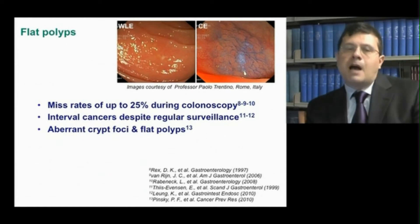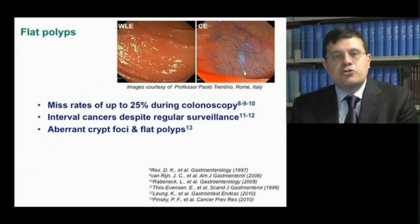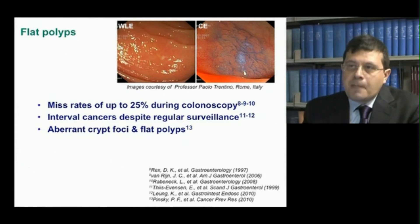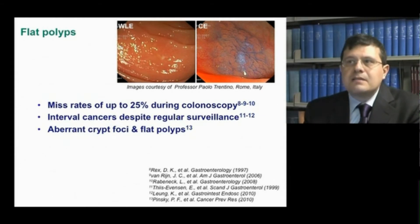Polyp miss-rates of up to 25% during colonoscopy have been reported, as well as interval cancers despite regular surveillance. In addition, aberrant crypt foci, which have been proposed as one of the earliest stages of malignant transformation, and flat polyps, which are characterized by a high malignant potential compared to sessile and pedunculated polyps, are too subtle to be visualized with standard white light endoscopy.